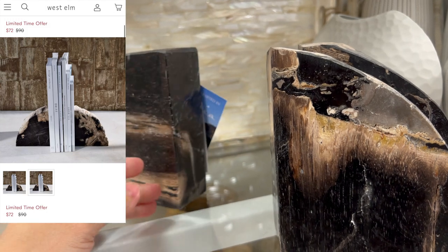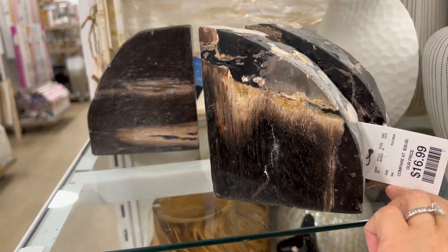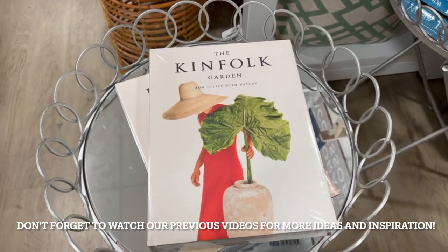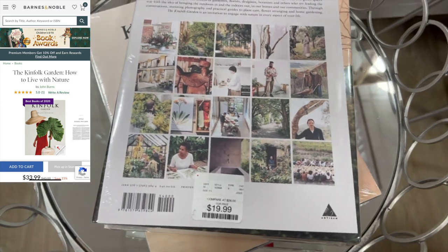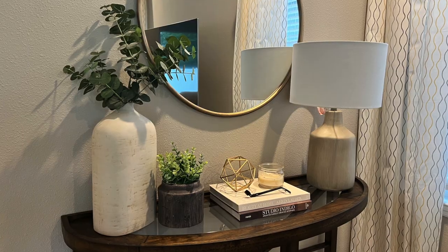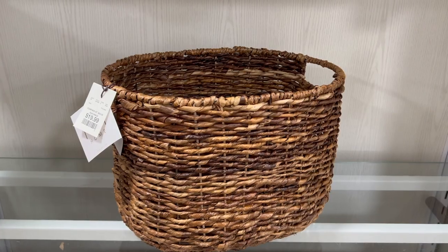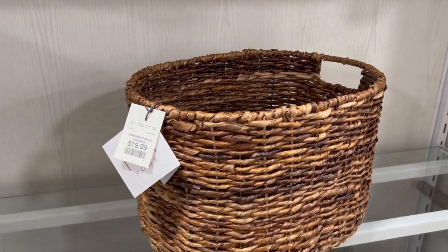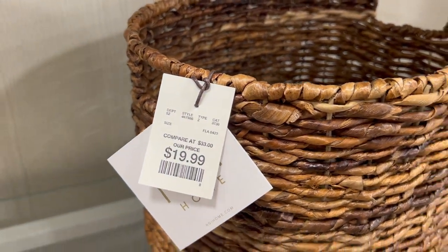These popular coffee table books are so versatile — there are so many different ways you can style them. I'm going to link a picture of how I styled mine in my place. I also know a lot of our subscribers love their baskets, just like we do, so I wanted to include two of our favorite ones from the store.